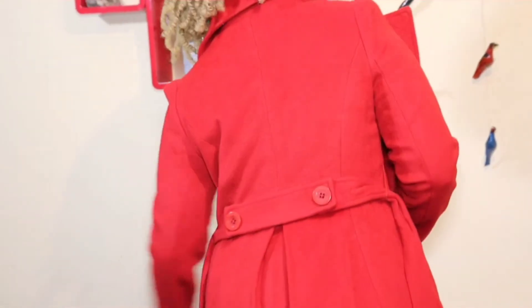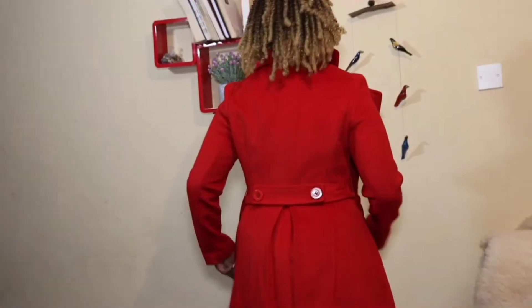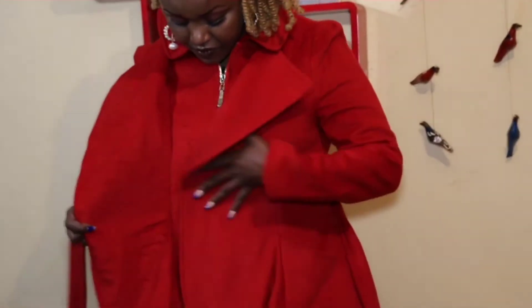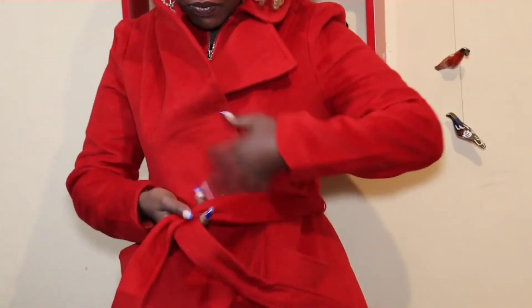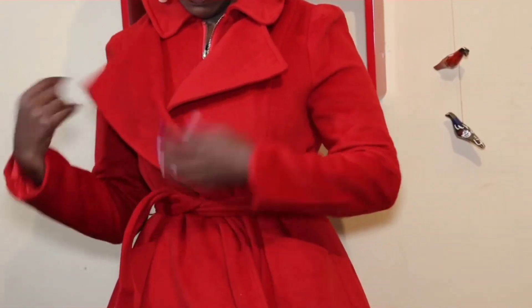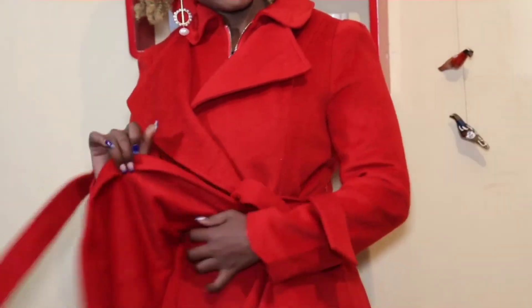This is my favorite red coat and I love it because of its texture, its material, its length, and its design. I feel like it has a two-in-one situation going on, and I love it. I actually find myself wearing it for occasions more than for the office, because of how it looks.